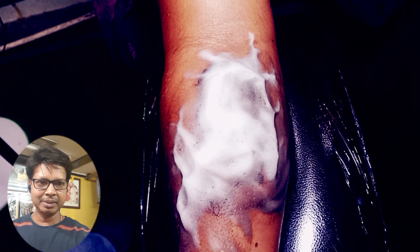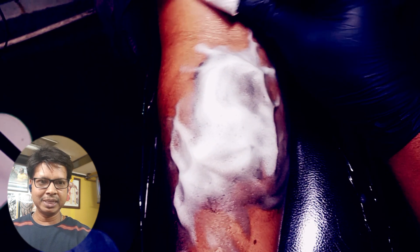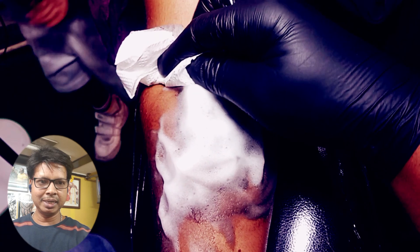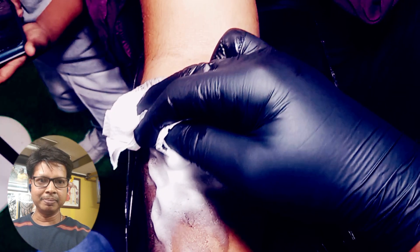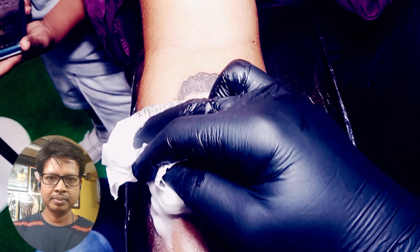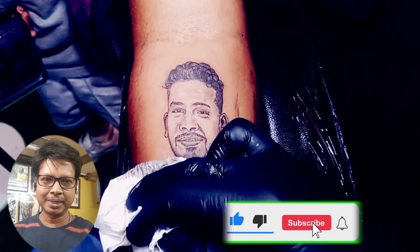Next, you can see the bottom line. I'm going to get a finish line. Just 2 needles: 3RL and 9 Magnum. Just a simple portrait of this one — just one and a half hour time taken.